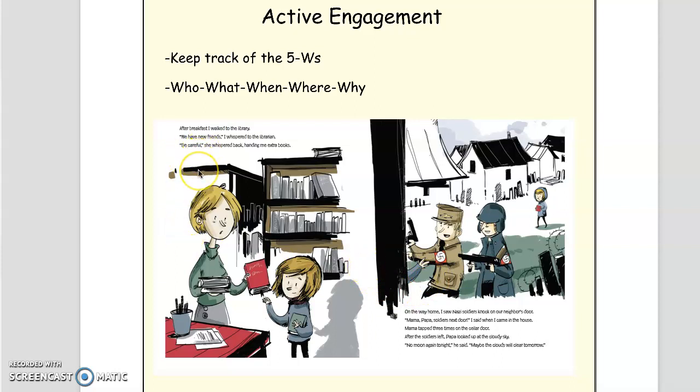After breakfast, I walked to the library. We have new friends, I whispered to the librarian. Be careful, she whispered back, handing me extra books. On the way home, I saw Nazi soldiers knock on our neighbor's door. Mama, Papa, soldiers next door, I said when I came in the house. Mama tapped three times on the cellar door. After the soldiers left, Papa looked up at the cloudy sky. No moon again tonight, he said. Maybe the clouds will be clear tomorrow.